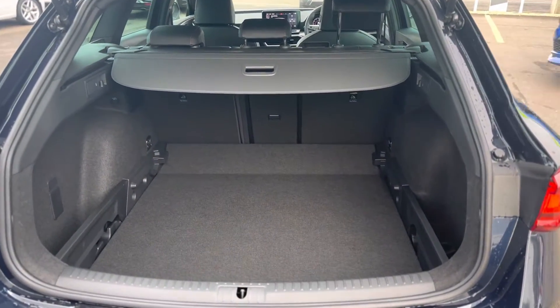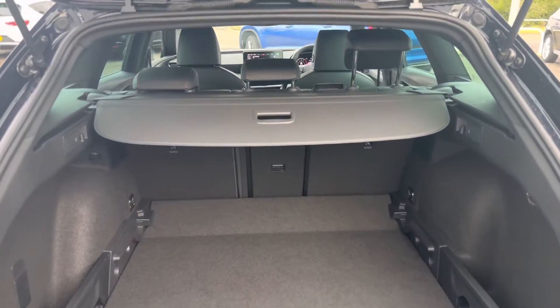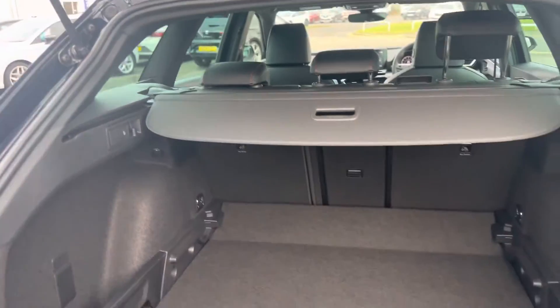As you can see, it's a nice large spacious boot space with a retractable boot cover as well. You get the 60-40 split which can also be operated from the rear as well.